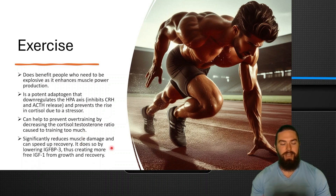It significantly reduces muscle damage and can speed up recovery. It does so by lowering IGF binding protein 3, thus creating more free IGF-1 for growth and recovery.